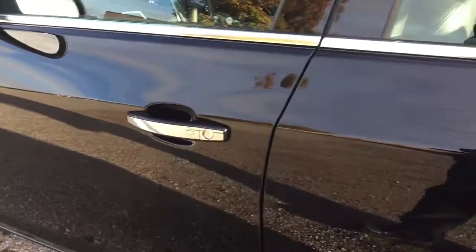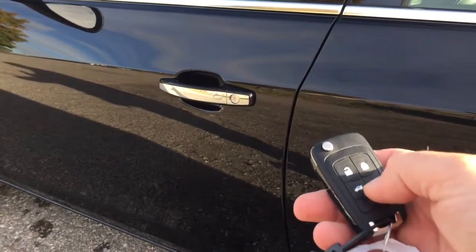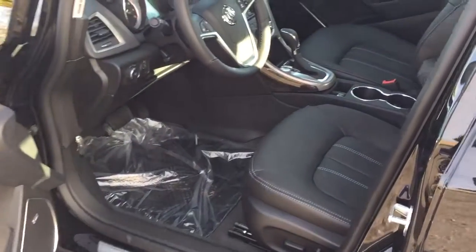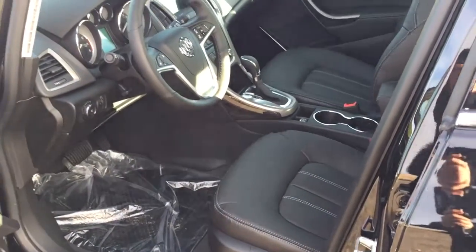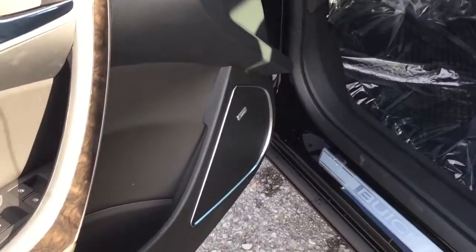Now let's get a look inside this one. The first thing we're going to do is open the doors — they are locked — but because we have a keyless ignition, all I need to do is press this one little button right here, and I'm going to open up all the doors with one press. You don't even have to have your key fob in your hand; you can leave it in your pocket or your bag.